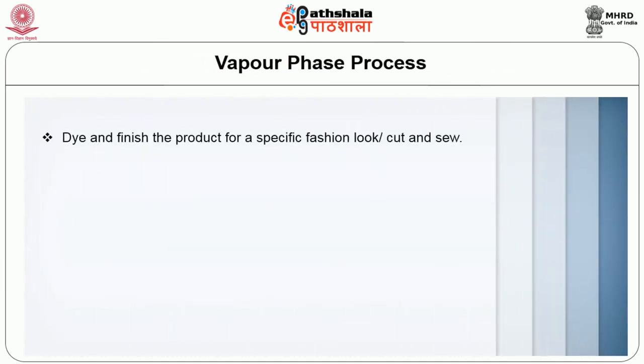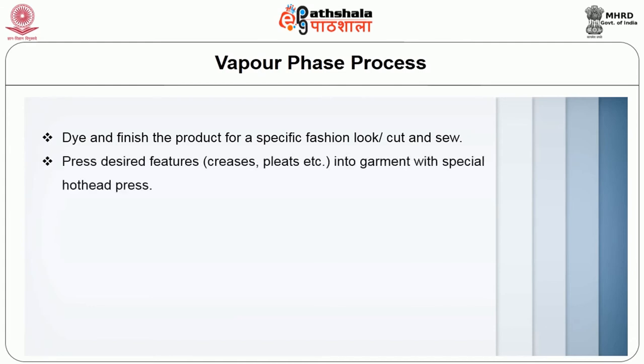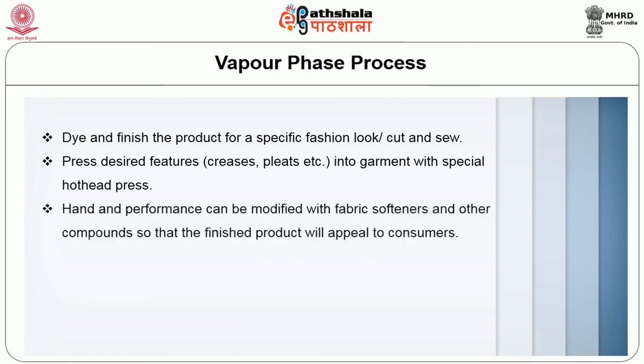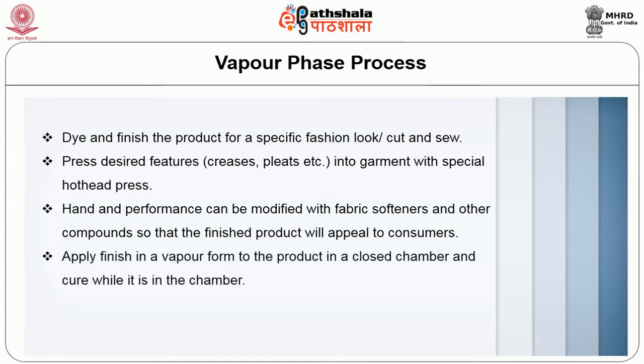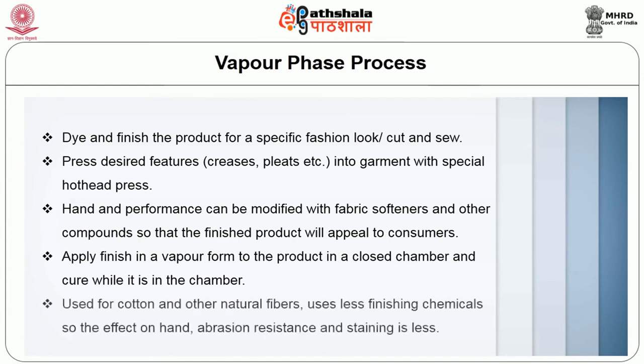The vapor phase process: dye and finish the product for a specific fashion look, cut and sew, then press desired features like creases and pleats into the garments with a special hot head press. Hand and performance can be modified with fabric softeners. Apply the finish in vapor form to the product in a closed chamber and cure while it is in the chamber. It is used for cotton and other natural fibers, uses less finishing chemicals, so the effects on hand, abrasion resistance and staining are less.